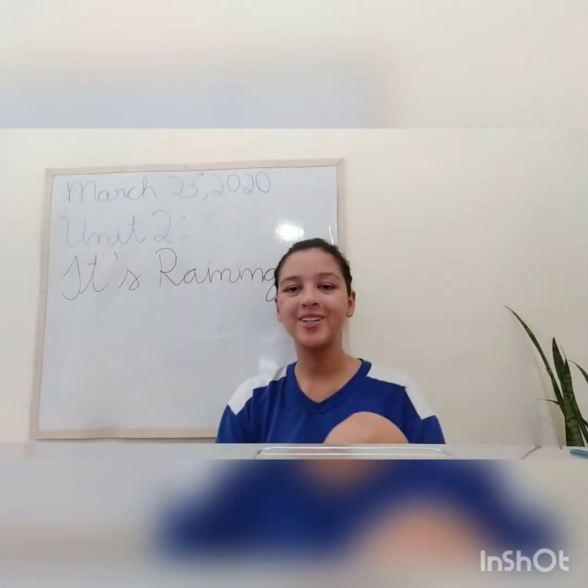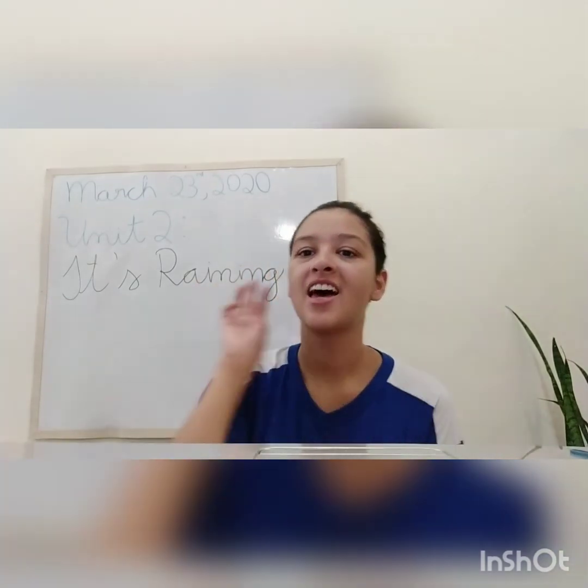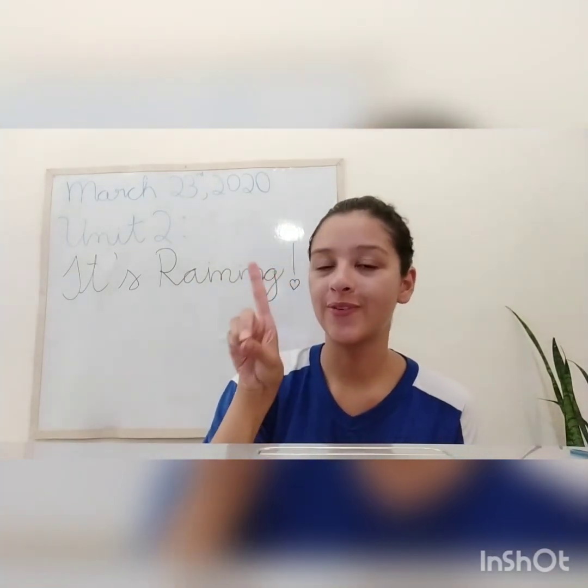Hello babies, how are you? First thing, let's sing your hello song, yes? Three, two, one.